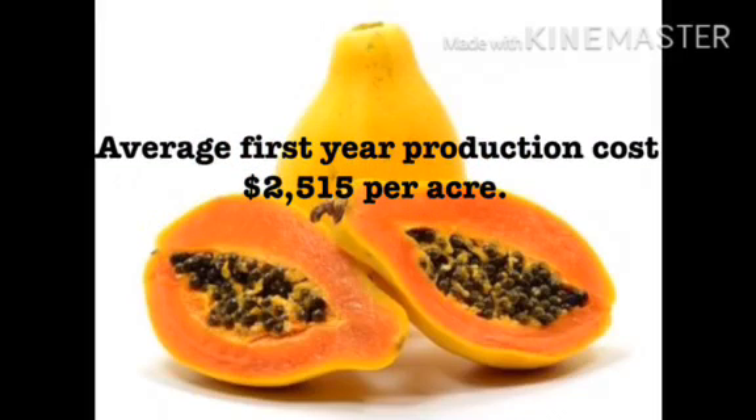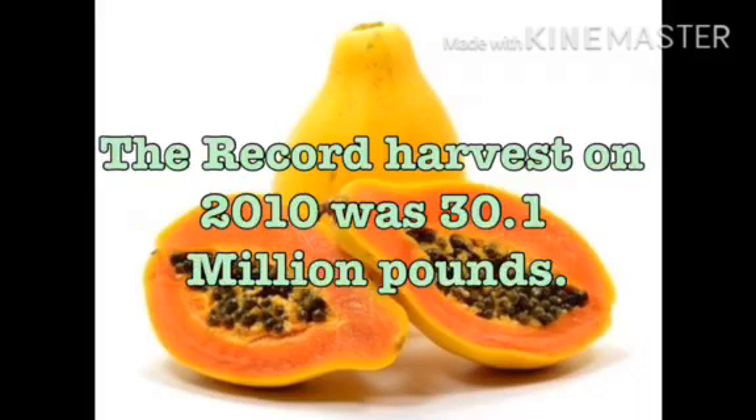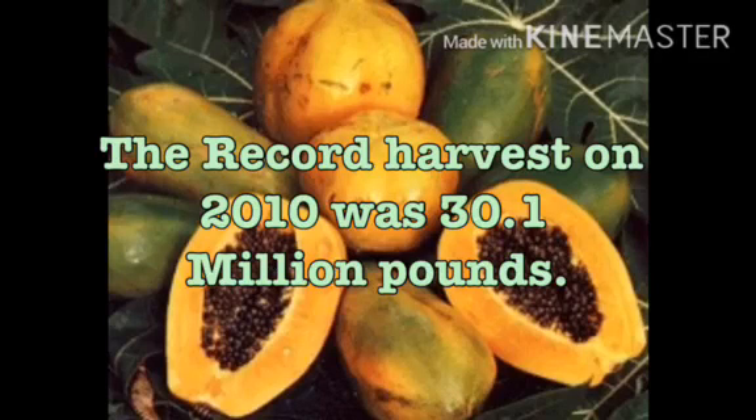First year production costs range from $800 to $7,500 per acre, with an average first year production cost of $2,515 per acre. The record harvest in 2010 was 30.1 million pounds.